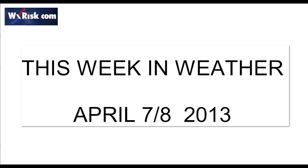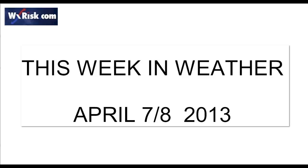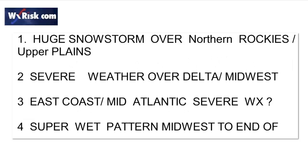It's Monday afternoon at 12 noon. We couldn't get this done on Sunday for other reasons, but we're back up and running now with lots to talk about. Let's talk about this week in weather and next week in weather. Topics include the huge late-season April snowstorm over the northern Rockies and Upper Plains, the severe weather threat over the Delta and Midwest, the East Coast and Mid-Atlantic severe weather threat at the end of the week, and the super-wet pattern for the Midwest through the end of April and into early May.